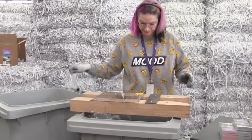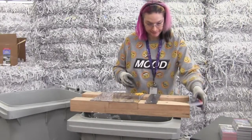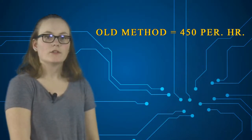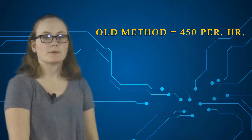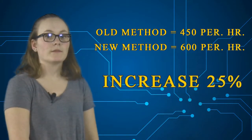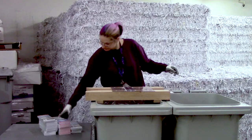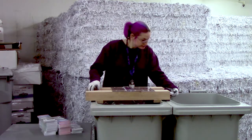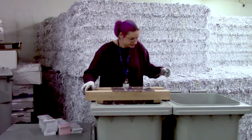This process takes an average worker six seconds to strip one bundle, and they can strip ten bundles per minute. When using the old system, the workers at Weaver Secure Shred could strip approximately 450 packets per hour. With the PSC, the average employee can strip approximately 600 packets per hour — a 25% increase in production over the old method. With the PSC, an employee can safely and efficiently remove the plastic wrap from 1,250 packets during a five-hour workday.